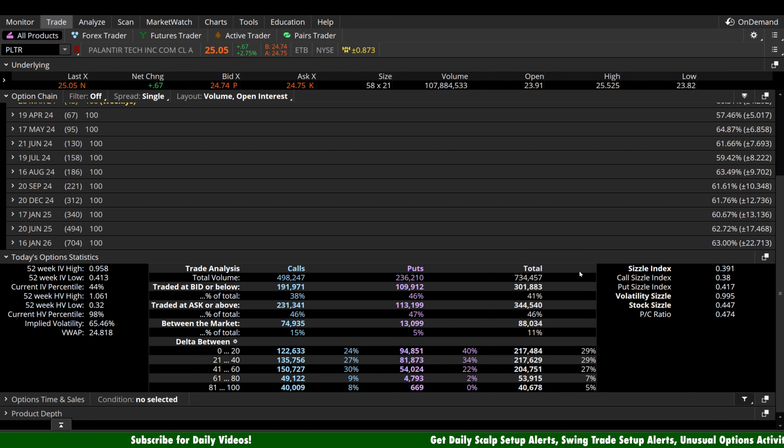Let's look at the options bias and see what traders are thinking heading into tomorrow — this is all today's data. 734,000 contracts traded today — a good sample size. 498,000 of those were calls and 236,000 were puts, so a heavy bullish bias on Palantir today. Short-term speculation at 0 to 20 delta: 122,000 calls versus 94,000 puts — slight bullish bias there as well. Mid to long-term: the 61 to 80 delta contracts show 49,000 calls versus less than 5,000 puts. And in the 81 to 100 delta range, 40,000 calls compared to less than 1,000 total puts. We're seeing bullish bias overall — short term, mid term, and long term today on Palantir.